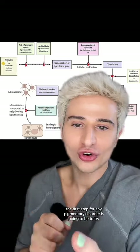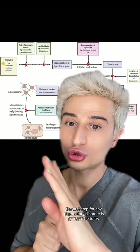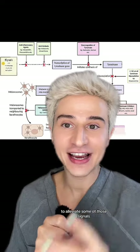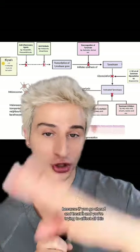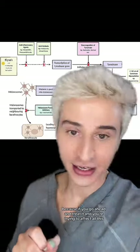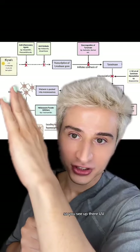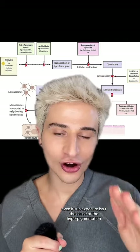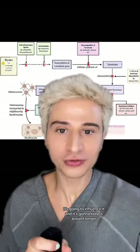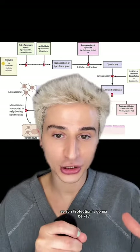Generally speaking, the first step for any pigmentary disorder is going to be to try to alleviate some of those signals that are causing the hyperpigmentation in the first place. Because if you go ahead and treat it but you're not getting rid of that, you're not going to fix the problem. Even if sun exposure isn't the cause of the hyperpigmentation, it's going to influence it and keep it around longer.